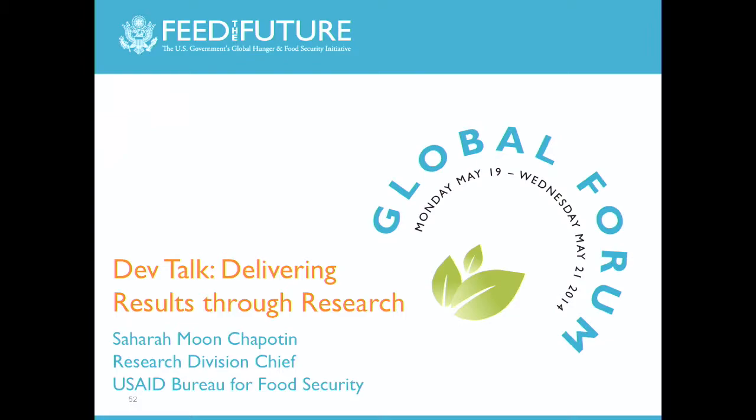They're highly nutritious—we've just heard a lot about how that's important—they're a source of income for smallholder farmers, especially for women, and they're an important source of soil fertility. But despite these amazing qualities, legumes have historically received a very low-level investment compared to other crops like cereals. We see lots of research on rice, wheat, and maize, but relatively little on legumes.